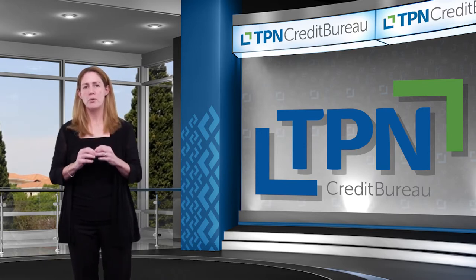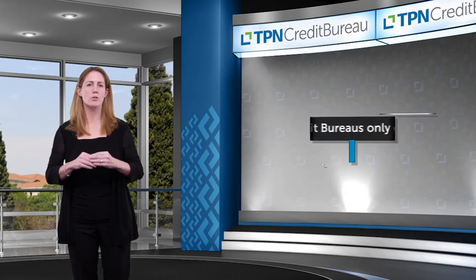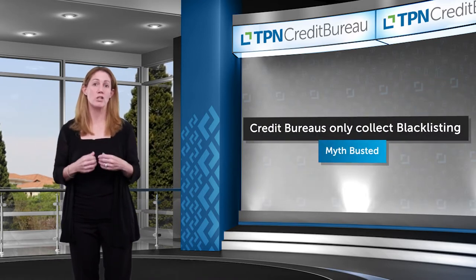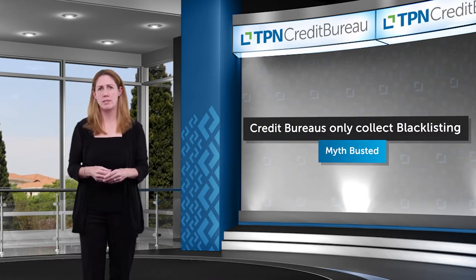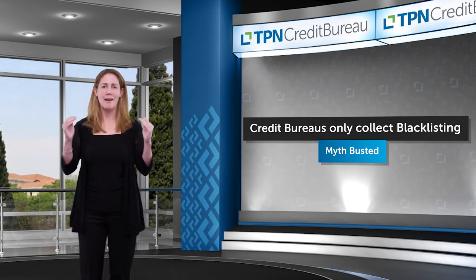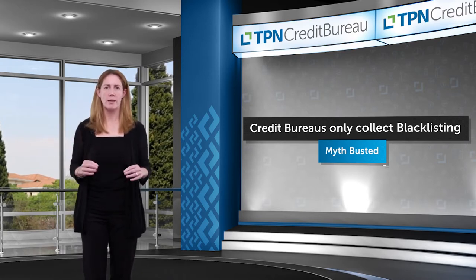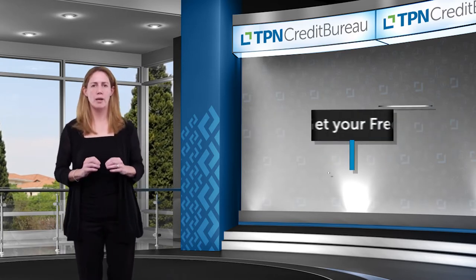Importantly, credit bureaus give us the opportunity to improve our credit score simply because of the vast volume of information that we create, often unwittingly. I want to pause here and talk about the overarching number one step you need to take to improve your credit score: obtain a copy of your credit profile.